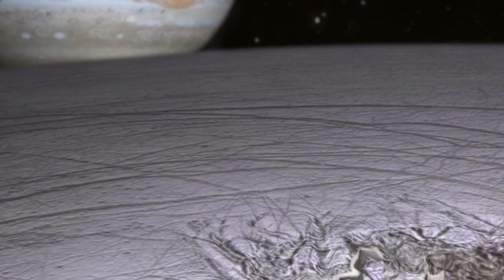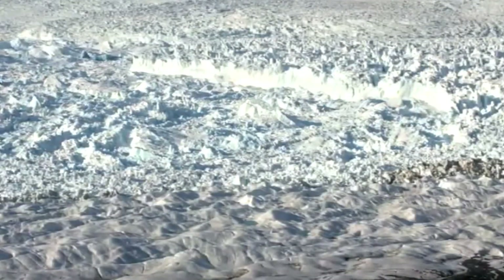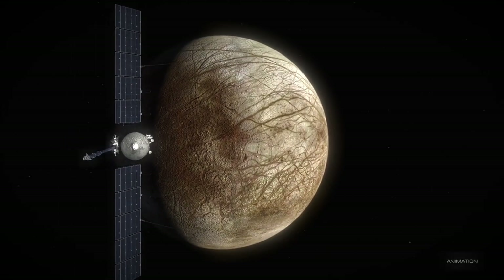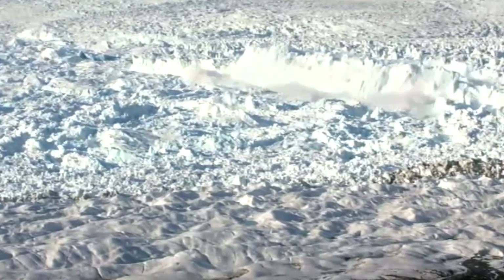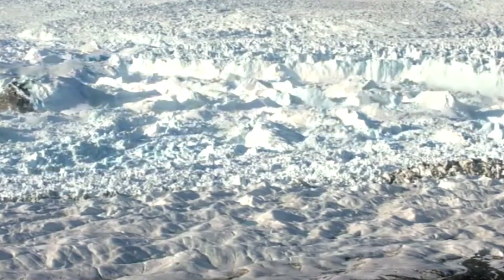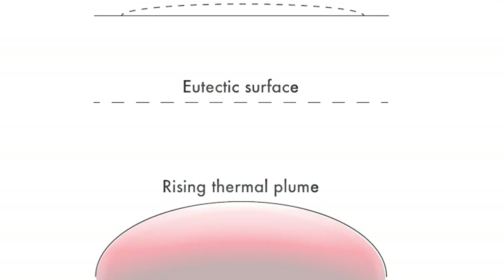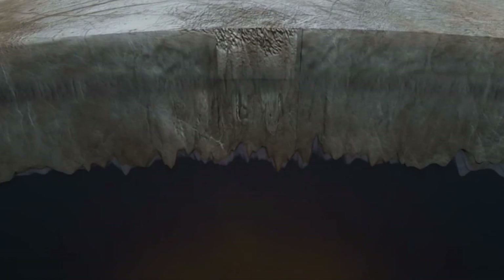However, Jupiter's radiation poses a significant challenge for any spacecraft in its vicinity. The planet's magnetic field is 20,000 times stronger than Earth's. It traps charged particles that race around the system at incredible speeds, creating an intense radiation zone bombarding nearby moons, including Europa, with ionizing radiation. For Europa Clipper, the challenge lies not only in surviving this high-energy environment, but also in protecting the delicate onboard electronics from being damaged by the radiation.